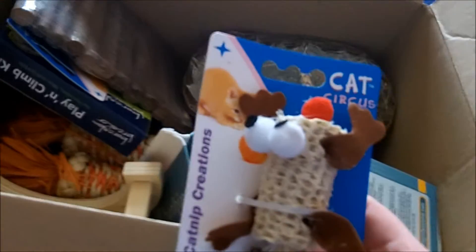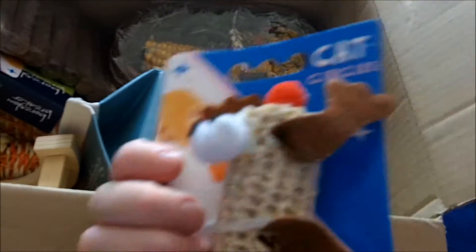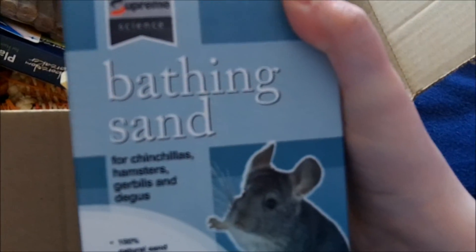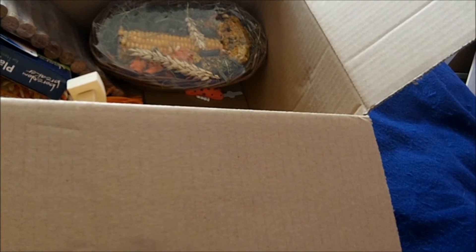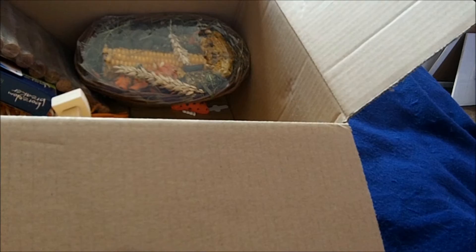I then got the cats a catnip creation with a bell - it's got catnip in it obviously, which is probably what they were after. And that was only 87p. They've not had any toys for a little while. I also got a box of chinchilla bathing sand because Chin and P need a sand bath and I didn't have any left. That was £4.06.